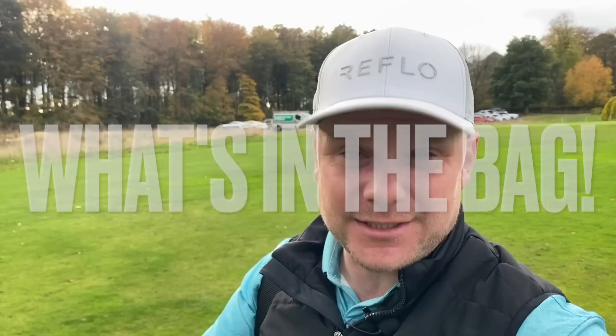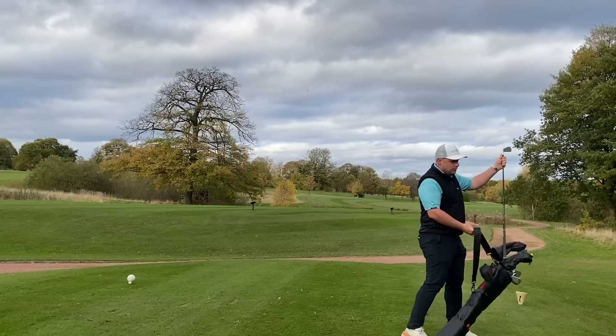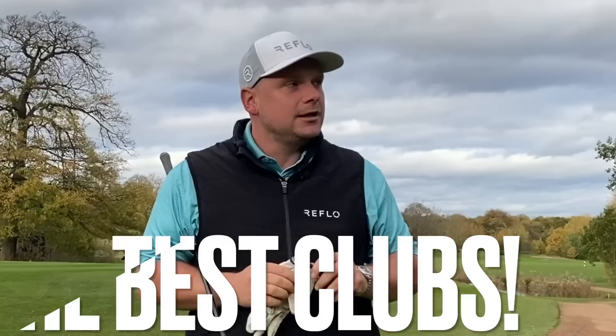I am well aware that I am yet to do a what's in the bag for 2022. I'm also well aware this is a very strange time of year to be bringing you one, but I thought better late than never — and I also wanted you to see what I think is the best set of golf clubs I've ever had.